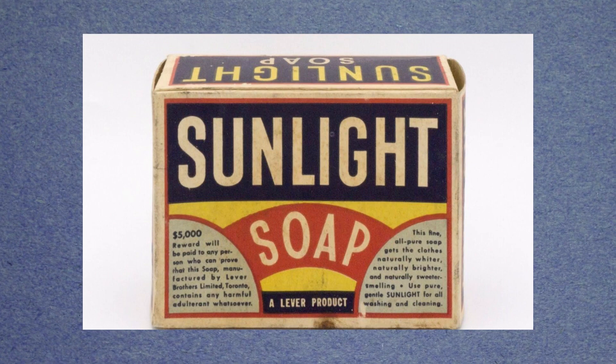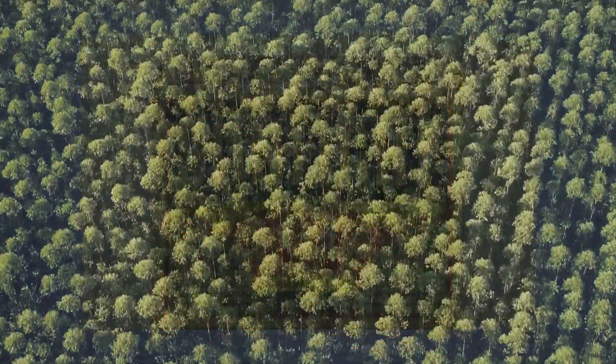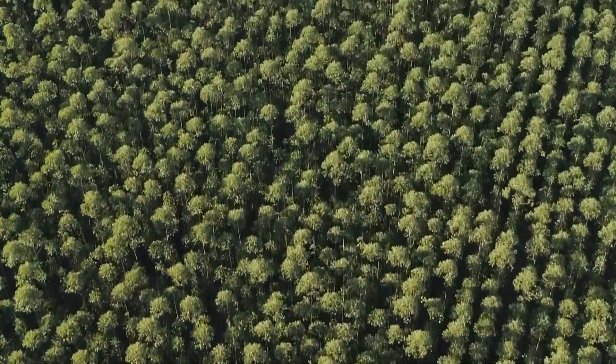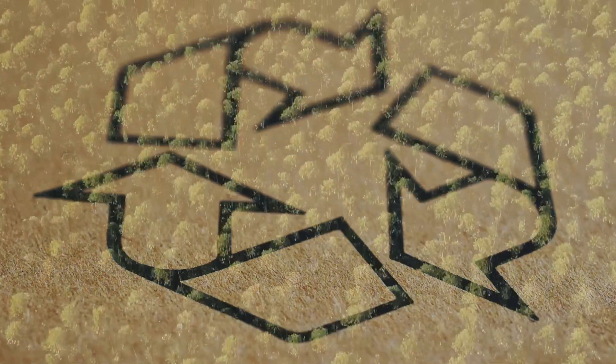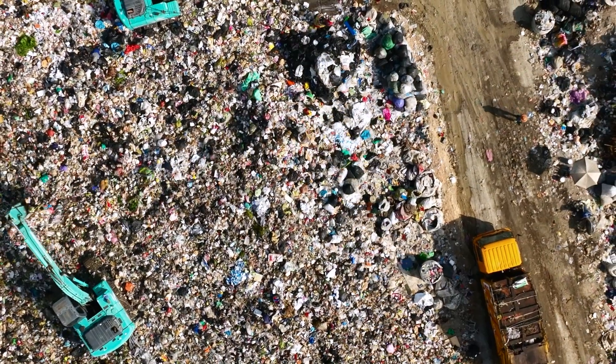Paper has long been a popular packaging material. It is a versatile and renewable resource, and it is often perceived as being more sustainable, although that's not always the case. In its original state, paper is biodegradable and recyclable. It decomposes naturally, reducing waste in landfills and minimizing its environmental impact.